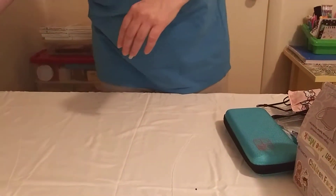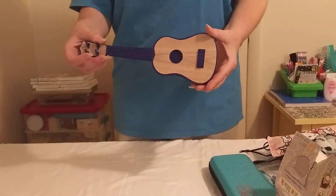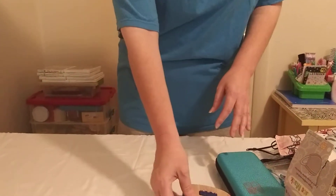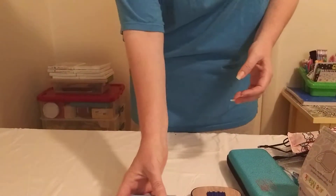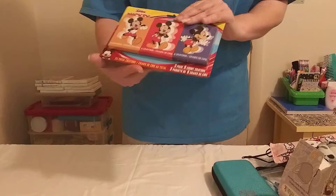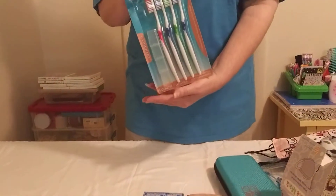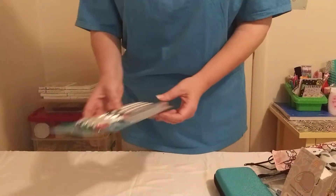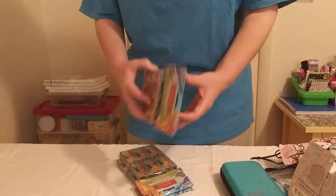I also went to the Dollar Tree and picked up a few things. I thought this little guitar, a little box of stickers, a pack of crayons — three in a pack — some toothbrushes with caps, and I also found some mini crayons.